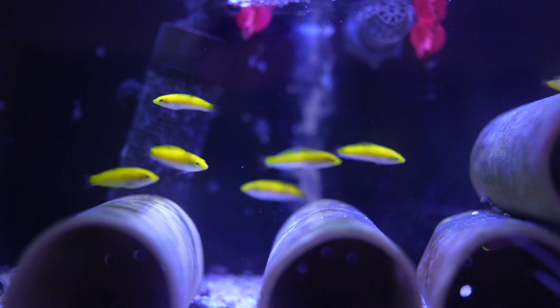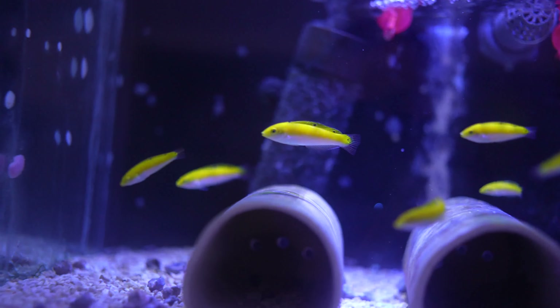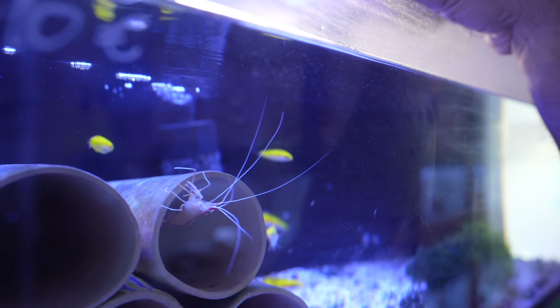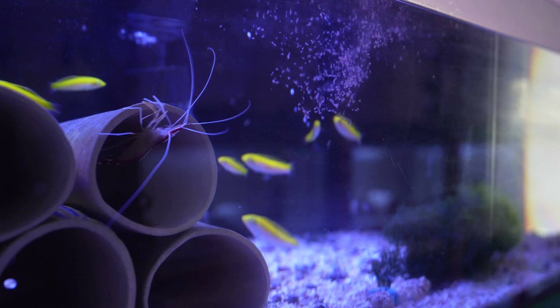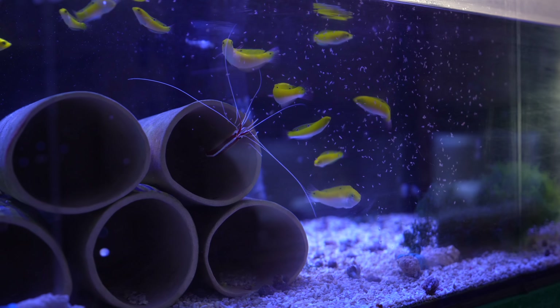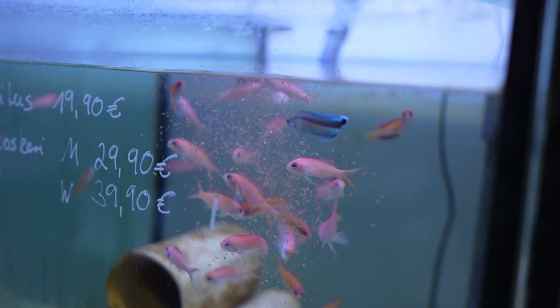Here you can see some very nice Halichoeres leucoxanthus — many people love them because they eat Montipora-eating snails, but they're a little difficult to import. Even for such fish the quarantine station is essential. As you can see, when well-fed and given the new plankton, the fish respond immediately — the plankton stays suspended long enough for fish to feed even if they're still a little shy, helping them reach good condition quickly.